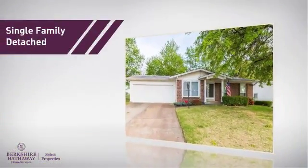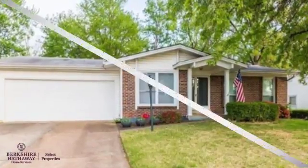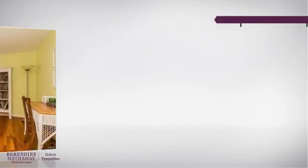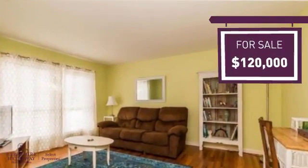This single-family home provides the comfort and privacy of being on your own lot. Currently listed at $120,000, it provides a strong value and a great location.